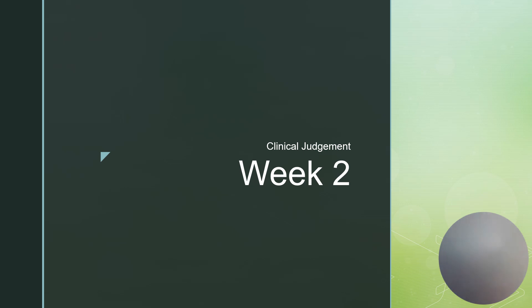Clinical judgment week two. Each week we're going to go through a presentation that involves a case study and walk through it together. I'm going to guide you through it, hopefully giving you a little bit of time to think of some of the responses on your own.